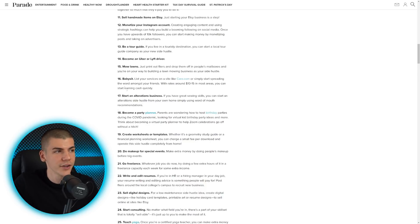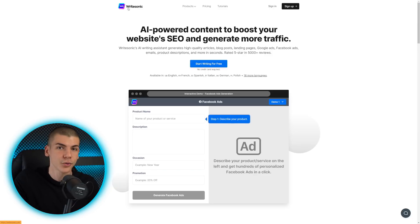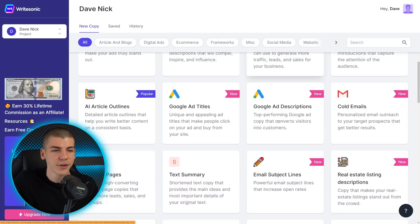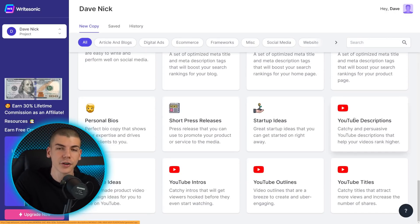Now that you have a list of different side hustles, the next thing you need to do is go over to RightSonic. This is an AI tool that is basically going to do all of the work for you. Come to RightSonic.com and sign up — I'll also leave a link in the description box below so you can sign up for absolutely free. Once you log in, you'll see different features, and we are mostly interested in the YouTube-related ones, like YouTube descriptions, intros, ideas, outlines, and titles.